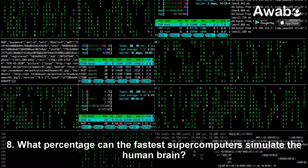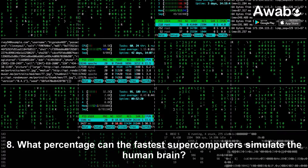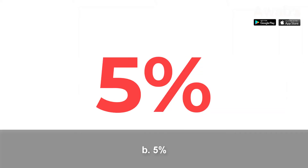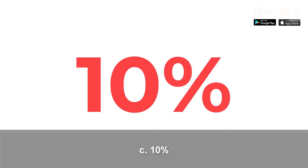Question 8: What percentage can the fastest supercomputers simulate the human brain? A. 1%. B. 5%. C. 10%. D. 50%.